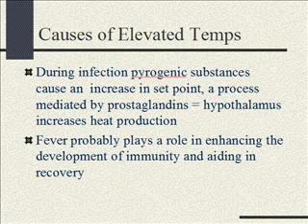Fevers — kids run high fevers even with minor illnesses. The infection produces pyrogenic substances that cause an increase in the set point through prostaglandins at the hypothalamus. This changes the hypothalamic set point, which tells the body to make more heat. Temperature and metabolism go together, so that means increased metabolism. We need to make sure we're getting enough fluids because the fever increases the calories and fluids they're using.